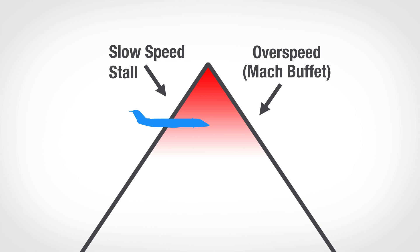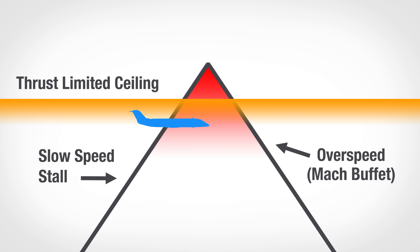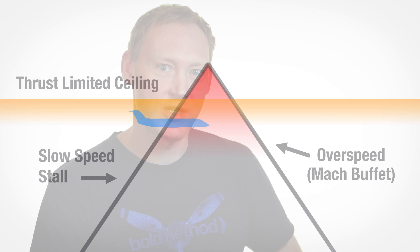Today's airplanes are generally thrust-limited, which simply means that at altitude the engine can't always generate enough thrust to maintain your selected cruise speed. If you're not paying attention, the engine will end up at full thrust, you'll start slowing down, and then you'll find out where that stall buffet is.